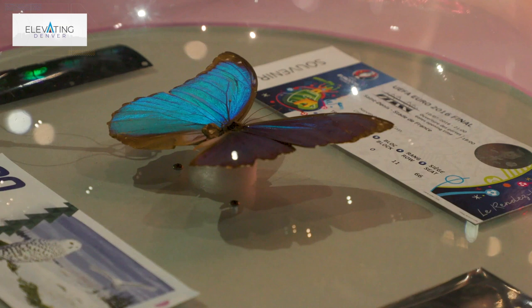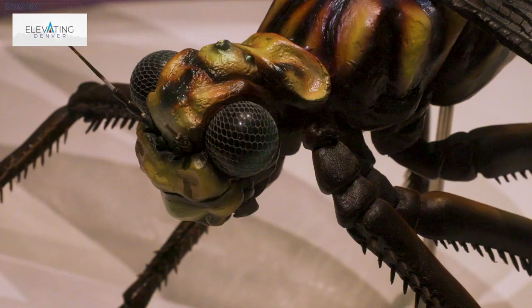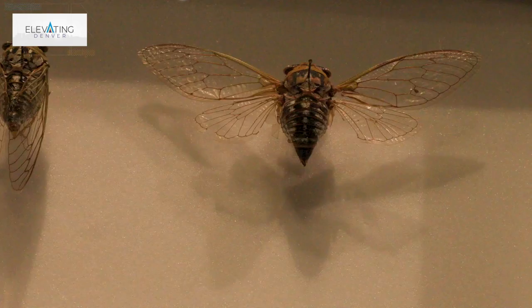Los insectos tienen seis patas y el cuerpo dividido en tres segmentos. Muchos tienen alas. Algunos que quizás conozcas son las libélulas, las hormigas y los escarabajos.